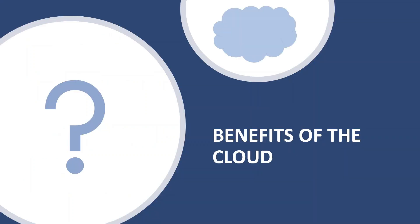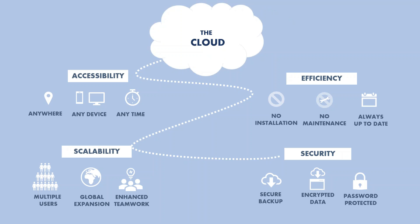Now that we've gone over the cloud, let's talk about a few of the benefits. The cloud can provide many benefits: accessibility — anywhere, any device, anytime; efficiency — no installation, no maintenance, no updates; scalability — no user limit, expandability, teamwork and collaboration; and security — secure backups, encrypted data, password protected.